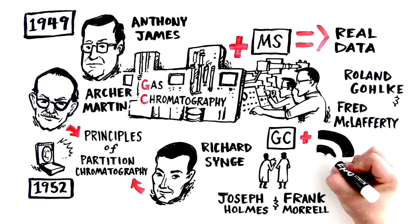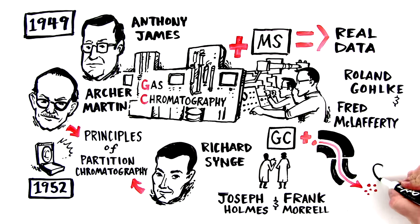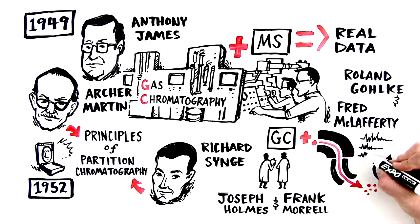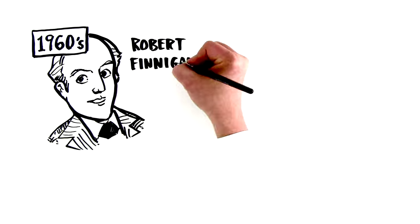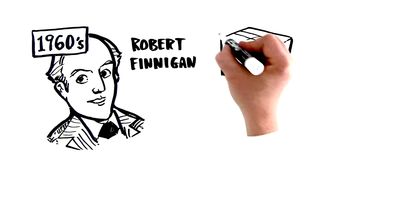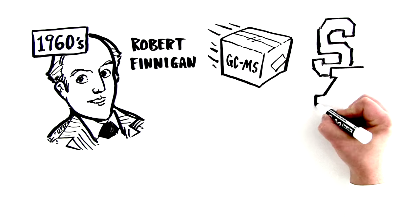This instrumentation allowed them to both separate a sample into its compounds and then investigate the identity of said compounds based on their makeup. Then in the 1960s, Robert Finnegan of Finnegan Instrument Corp began to sell the combined GC-MS instruments to laboratories at Stanford and Purdue Universities.